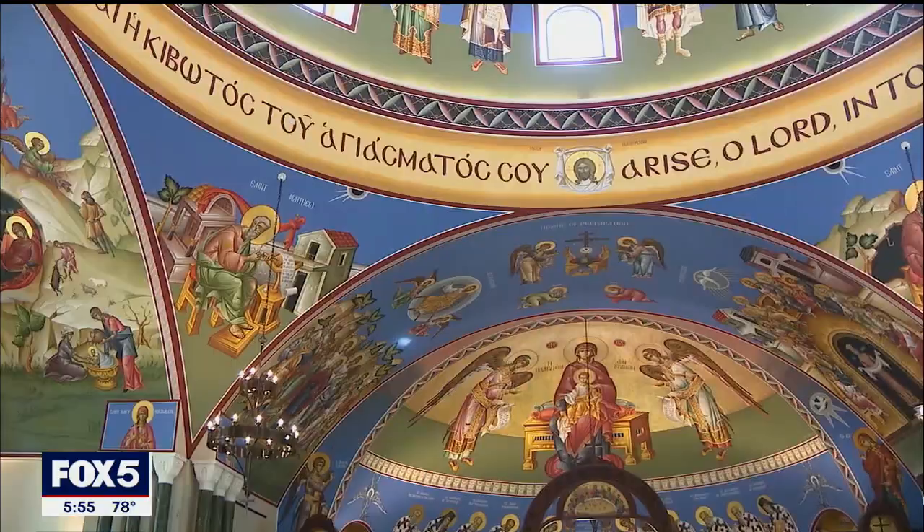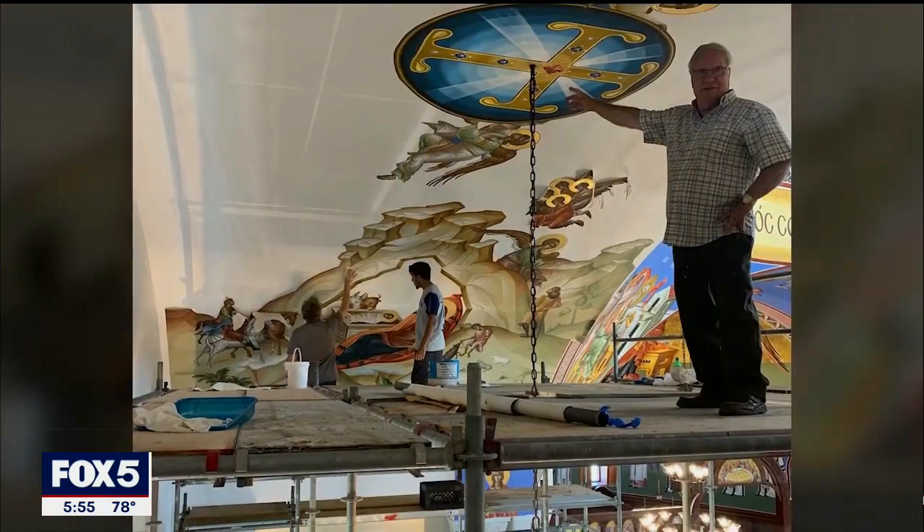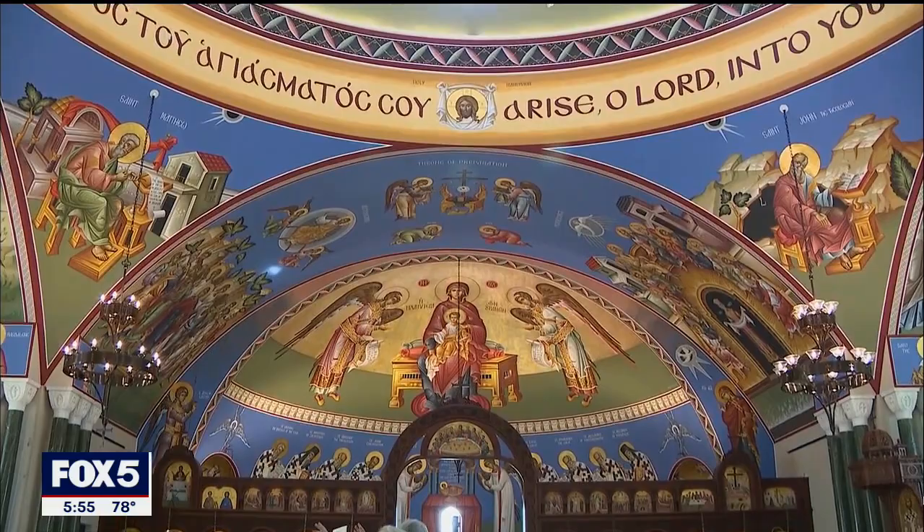The original sanctuary of the church was completed in 2013. You can see in this photo the walls were plain and white. Now, after billions of brushstrokes and hours of work, it's finally brought to life almost five years later. 'We wanted the best iconography to complement the beautiful structure that we created.'